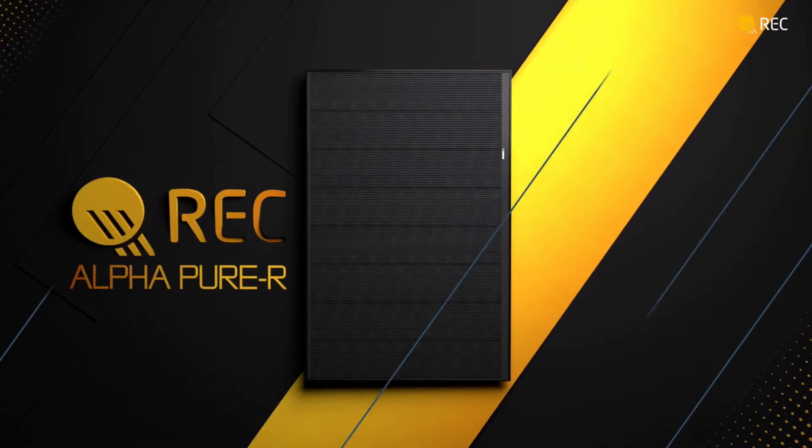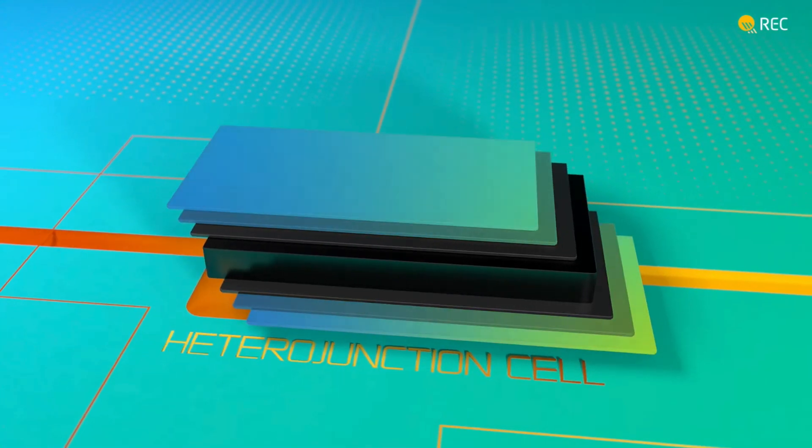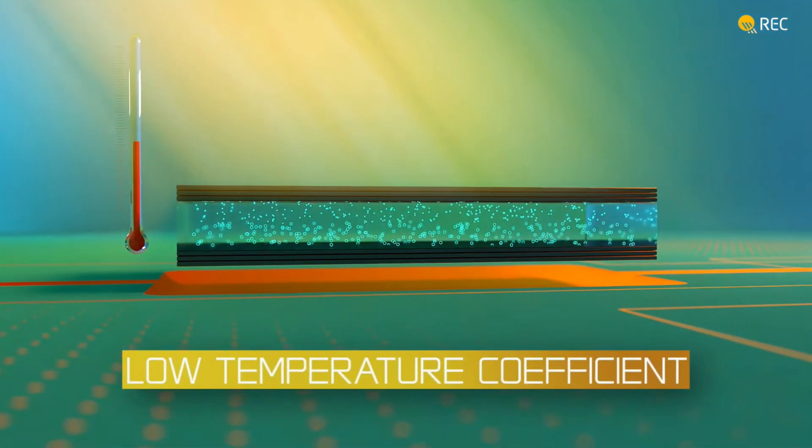The Alpha Pure R is our third-generation product in the Alpha family. It combines the best we've had to offer on that product lineup. It is based on heterojunction technology, half-cut cells, and gapless cell technology to make the module as compact as possible. It is lead-free and RoHS compliant, with a very low temperature coefficient — allowing it to perform extremely well in hotter climates — and it can withstand heavy snow loads beyond what is normally offered in the industry.